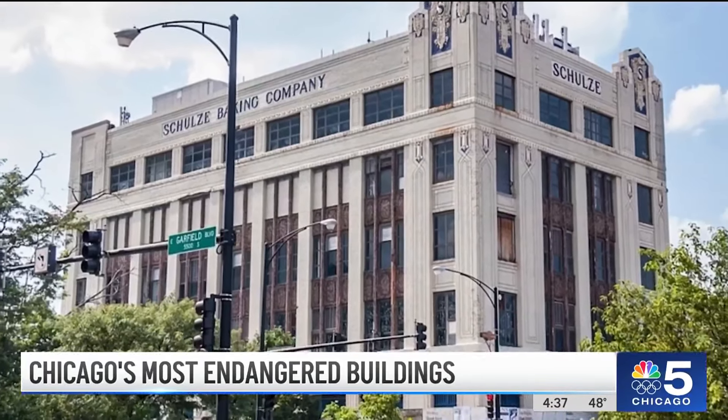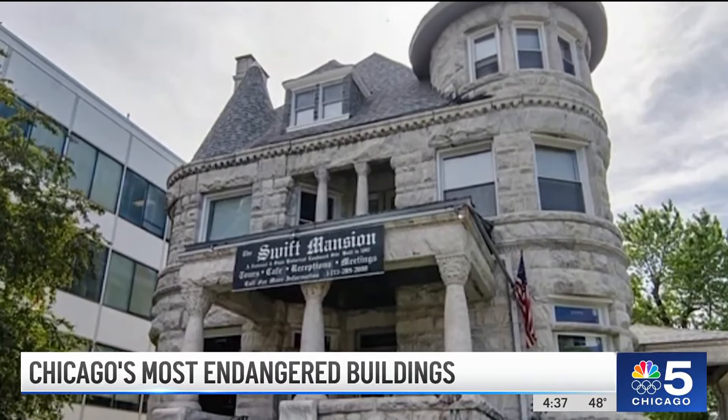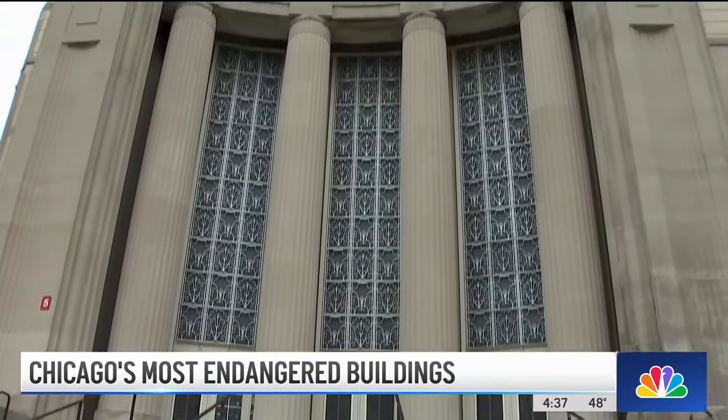Miller says the key to saving these iconic structures is by increasing public interest so that these buildings can be saved. We just need to figure out how to make this happen. We're a big city. We're a world-class city. We can do this, folks. Reporting in Bronzeville, Christian Farr, NBC5 News.